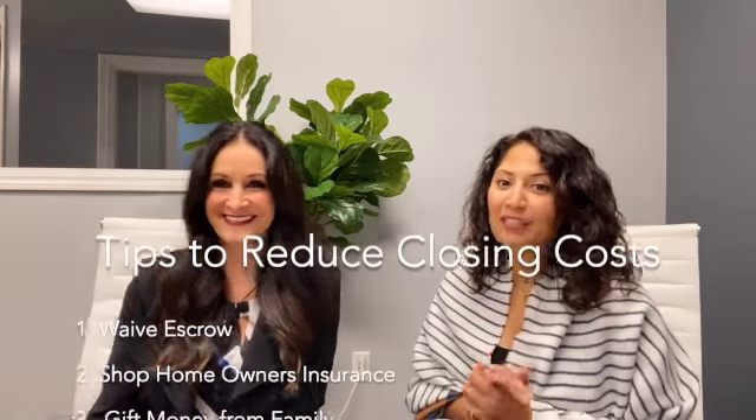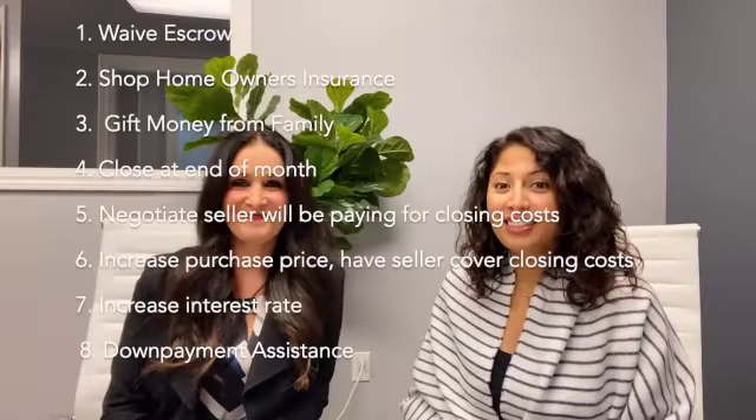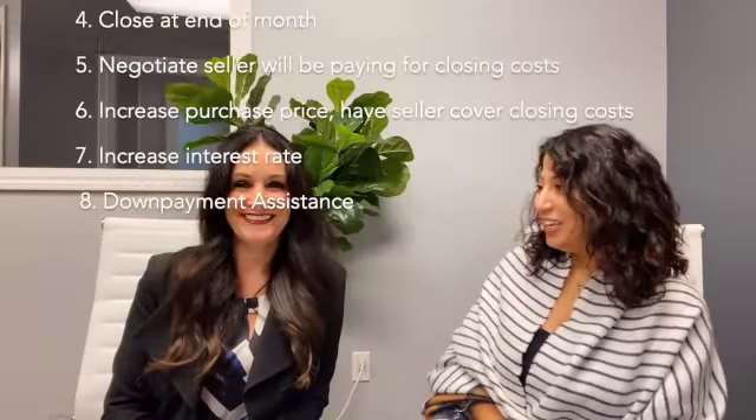We'll be listing all of the tips that Cindy shared with us. I hope to see you on our next video. Thank you Cindy. Thanks Tina, bye!